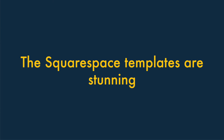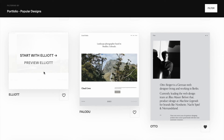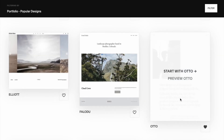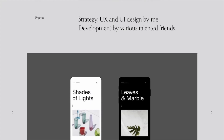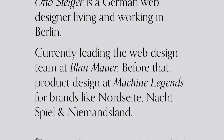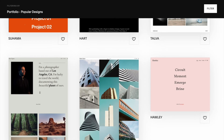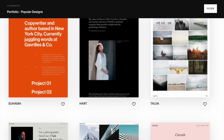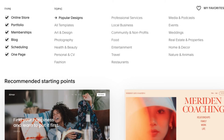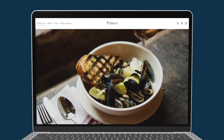Three — the Squarespace templates are stunning. This is a subjective area, but we think Squarespace's templates are really special, and this view is shared by a lot of reviewers. Squarespace templates have a reputation within the web design industry as being top class from an aesthetics point of view. Although there are far fewer templates available from Squarespace than Wix, the range is still pretty extensive, and from an aesthetics standpoint, Squarespace templates take the win.